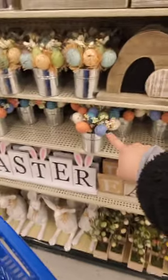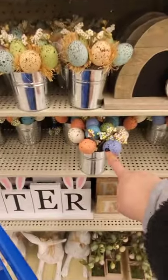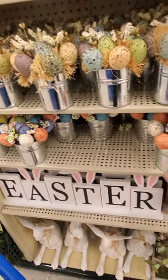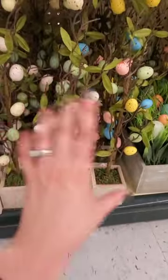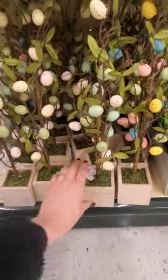I really like this — I think that was $10, right? They have it in this color and this one. $10. I like these Easter trees too — egg trees. And they have it in this more muted color. How much is it? $10. I thought it was going to be more. It's pretty cute.